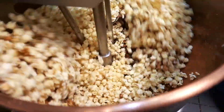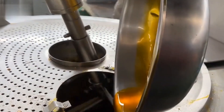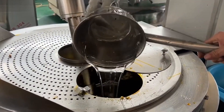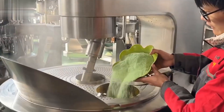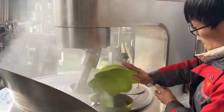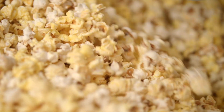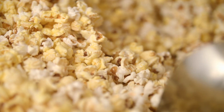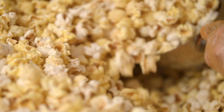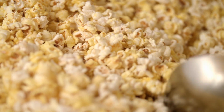After popping, the popcorn is hot and slightly sticky, especially if flavor coatings are involved. The product must be cooled quickly to preserve texture and avoid spoilage. Cooling conveyors use ambient or chilled air to reduce temperature. In coated variants, mechanical tumbled drums help break up clumps, ensuring each kernel is separate and crisp. This phase is critical to extend shelf life and lock in flavor.